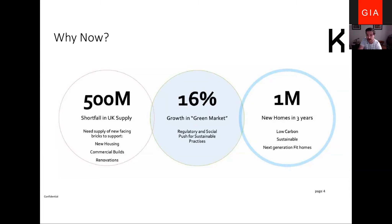There is growth in the construction and house building market, but particularly in the green market — which is where Kenetec believes we sit. There's a real push, both regulatory and socially, for sustainable materials, with green market growth of 16 percent, which is larger than the market as a whole. There's real drive for green materials and a new way of delivering sustainable construction, including smart homes and fit homes.